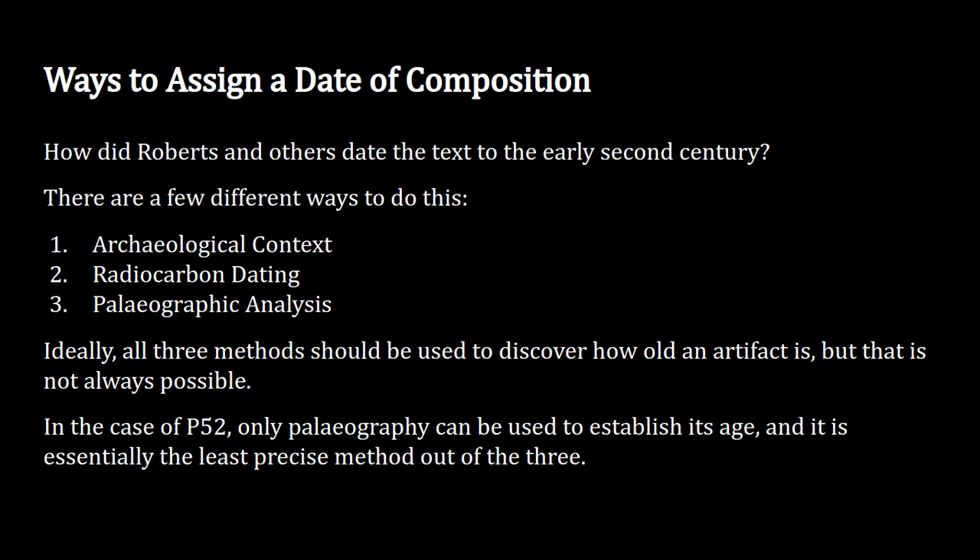In an ideal world, all three methods should be used to discover how old an artifact is, but that's not always possible — and that's the case with P52. We can't use archaeological context to date P52 because it was bought on the antiquities market in 1920. Archaeologists didn't dig it up; it was bought from somebody who already found it, with no record of where. All that archaeological context is gone.